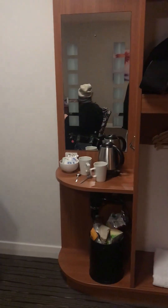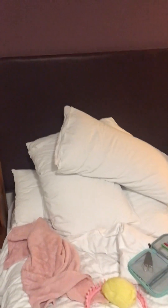Two double beds as we requested, and a nice sized television. Tea and coffee making area. They were lovely to us — we requested extra pillows so that Bethany could be propped up, and that was no trouble at all for them.